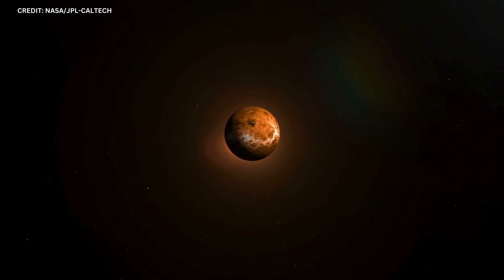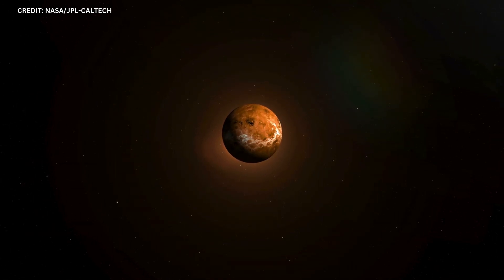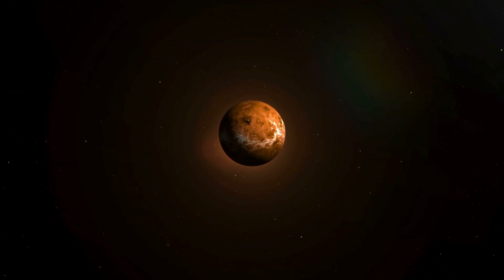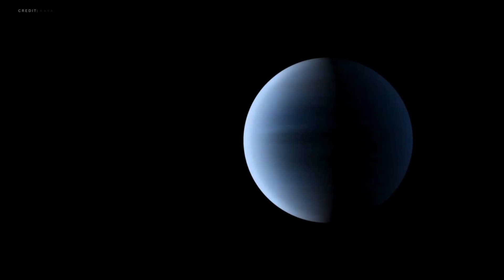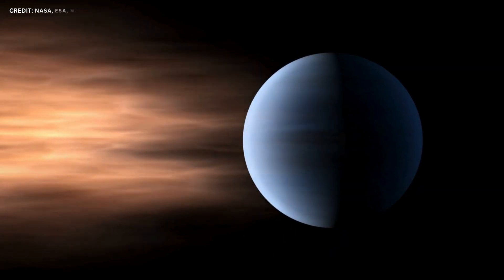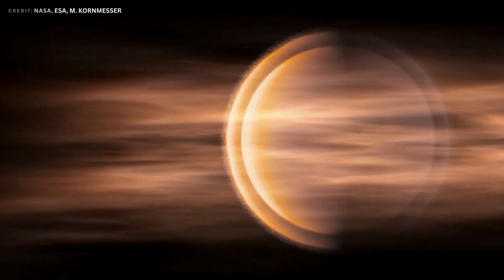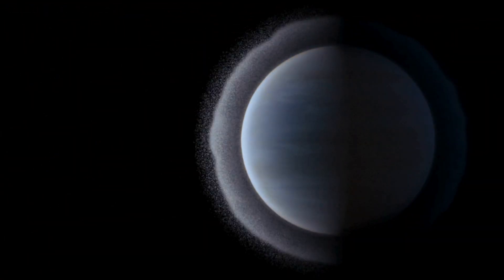Theories suggest it's composed largely of compressed carbon — essentially a giant diamond. But the true intrigue lies in its atmosphere: a story of loss and surprising rebirth revealed by the James Webb Space Telescope.